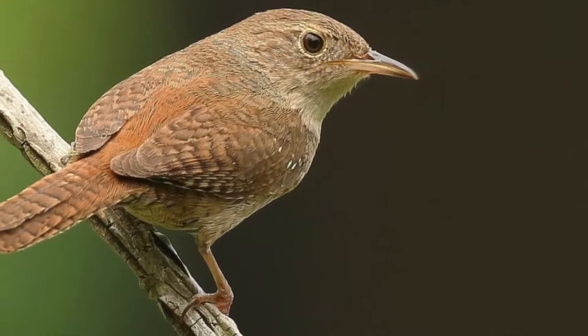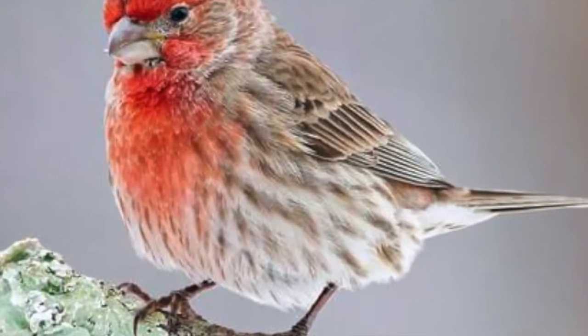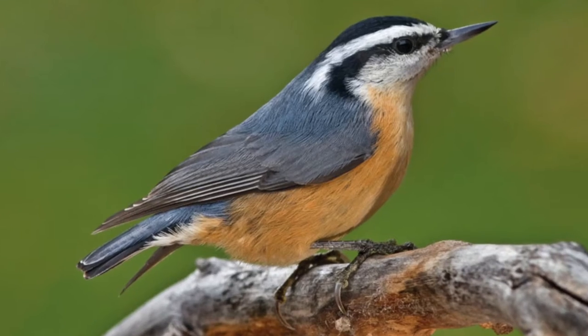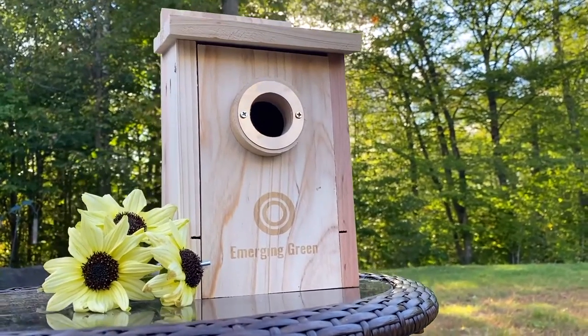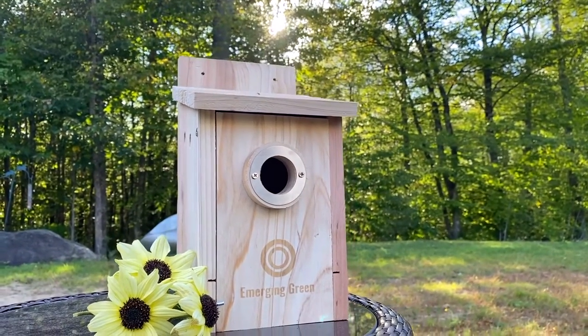Bluebird, wren, finch, chickadee, nuthatch, and the downy woodpecker. We have all those varieties here. I can't wait to see what residents are going to take up in our birdhouse.